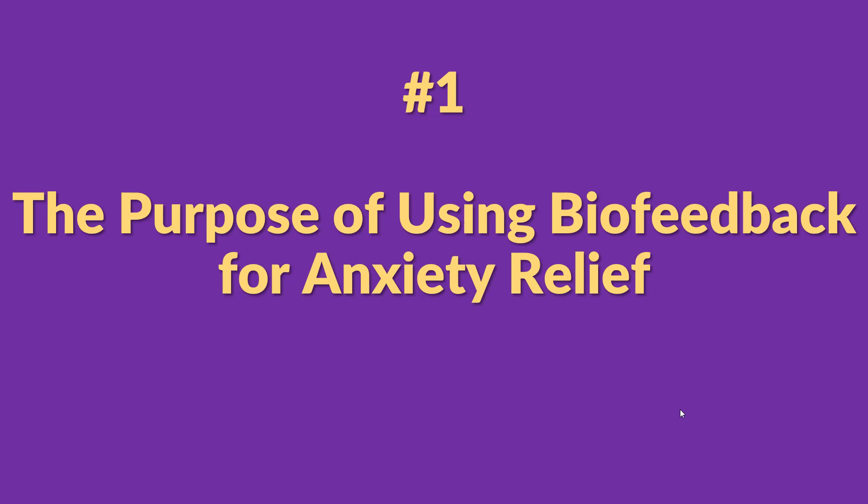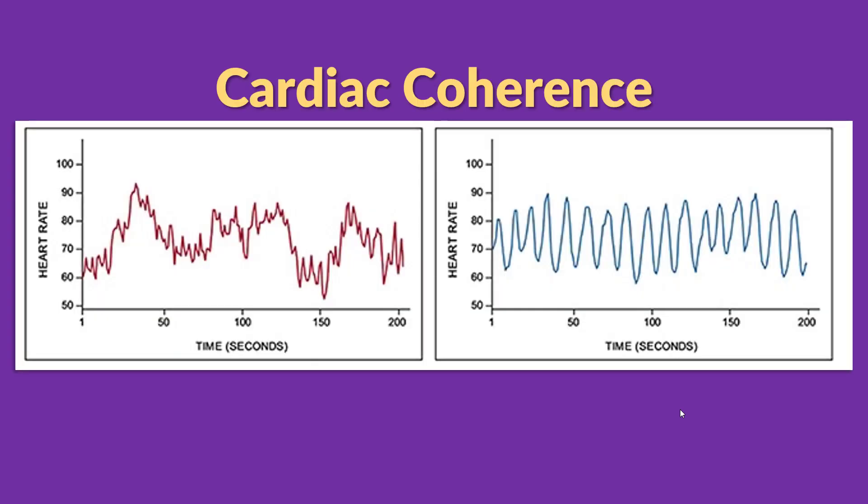In the last lesson, we discussed a thing called coherence. Basically, we learned that when you're stressed, your heart rate looks like the red graph on the left. And when you're calm and clear-headed, it looks like the blue graph on the right. We learned that you can make your heart rate look like the blue graph with a very simple breathing exercise. But how do you know if you're doing the breathing exercise correctly and if it's really working? The answer is biofeedback. Biofeedback lets you see your heart rate in real time, so you can make adjustments to your breathing or your mindset to get your heart rate into this stable, coherent rhythm.